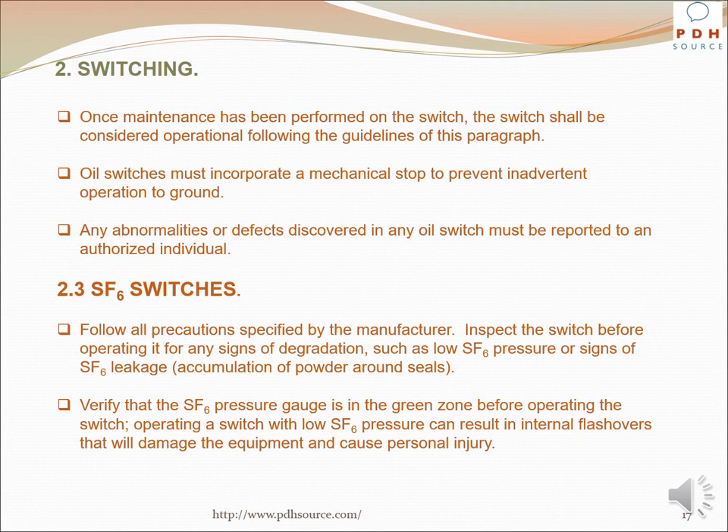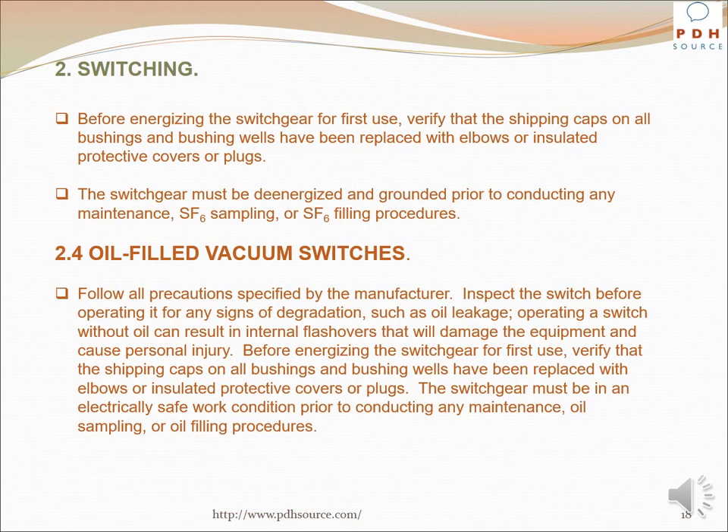SF6 switches: Following all precautions specified by the manufacturer, inspect the switch before operating it for any signs of degradation such as low SF6 pressure, signs of SF6 leakage, or accumulation of powder around seals. Verify that the SF6 pressure gauge is in the green zone before operating. Operating a switch with low SF6 pressure can result in internal flashovers that will damage the equipment and cause personal injury. Before energizing the switchgear for first use, verify that shipping caps on all bushings and bushing wells have been replaced with elbows or insulated protective covers or plugs. The switchgear must be de-energized and grounded prior to conducting any maintenance, SF6 sampling, or SF6 filling procedures.